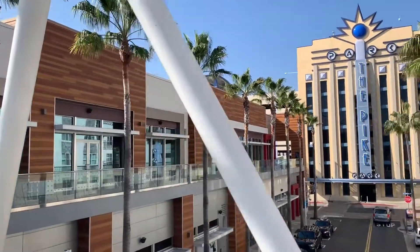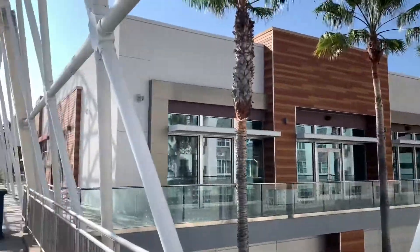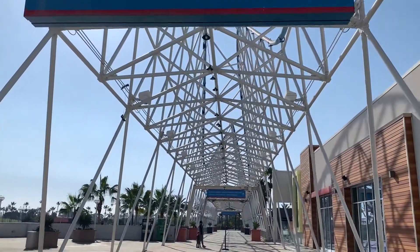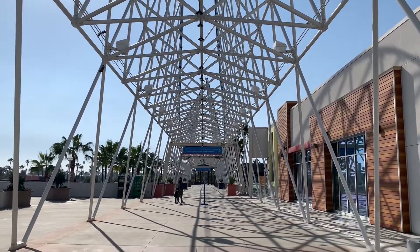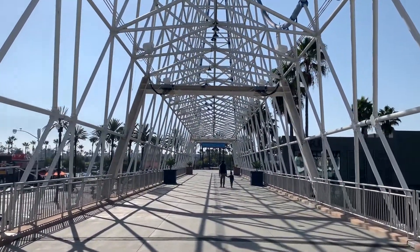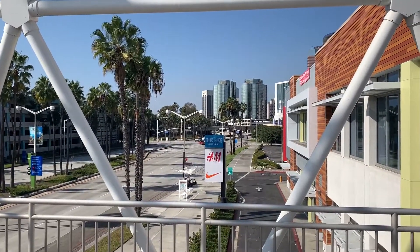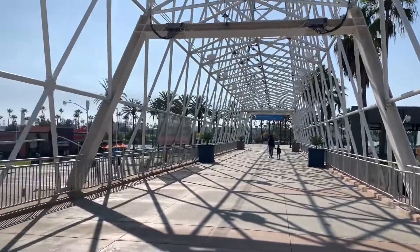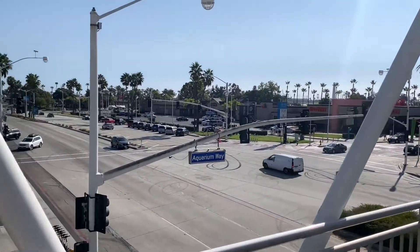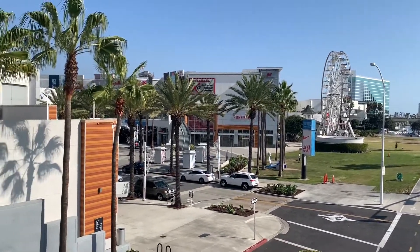Here are several more stores down there, and here we have the parking structure at the Pike. If you go straight down the bridge, you'll see Shoreline Park. We are standing on this end of the bridge; on our right is Shoreline Drive. There you can see the famous Long Beach skyline, and here you can see the lighthouse.